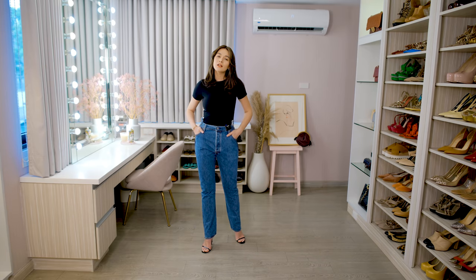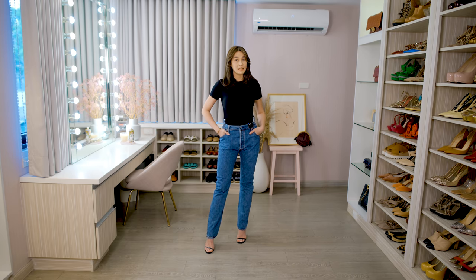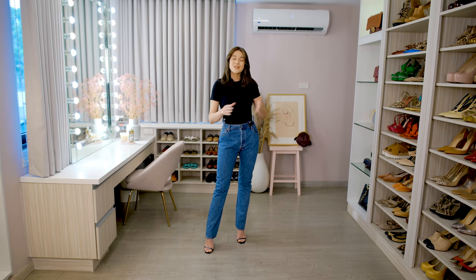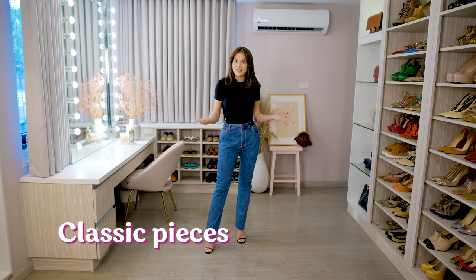These past few months, we have just been quarantining at home for obvious reasons. We haven't been going to the mall, we haven't been shopping, or even online shopping — it's probably more minimal because we have more essential things to spend on. And that is very much understandable. But that is not a reason not to be stylish. So these past few months, I have found ways to revamp my style using the classic pieces I found in my closet. And on today's video, I'm going to show you just how I did it.